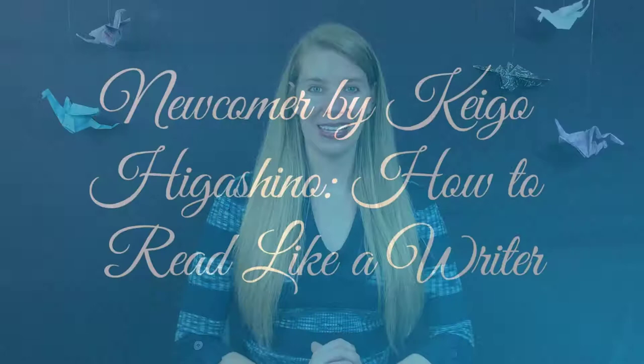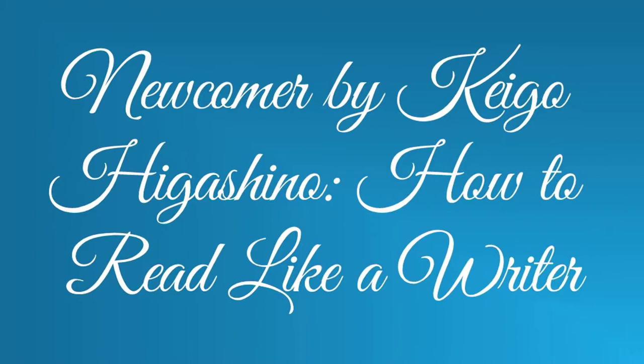Not all novels need over-the-top drama, explosions, and suspense to keep readers captivated. Some stories have a quieter form of entry and take a look at characters' lives to see the little secrets we all keep. So today I want to talk about one such novel, Newcomer by Keigo Higashino — how to read like a writer.